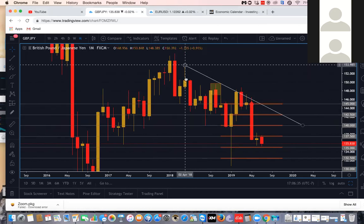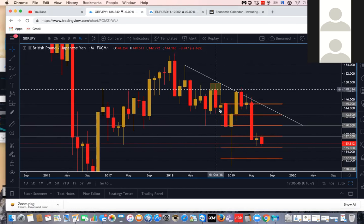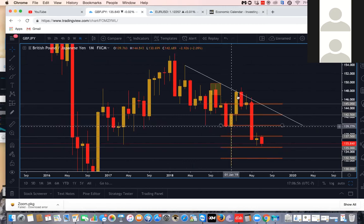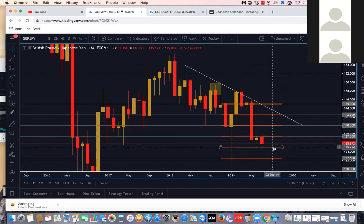Price spiked up, gave us a rejection, price pulled down, pulled back up, pulled back down lower, pulled up one more time giving us a second hit to the trend line, pulled down, made new lows. This wick right here is the flash crash, so if you just look at the body close as the traditional low, price made a new low, pulled back up, made a new lower high. Price gave us a third hit rejection off the trend line and then gave us a strong bearish engulfing candle. Now we're currently around 135.8, so let's go down to the weekly chart.